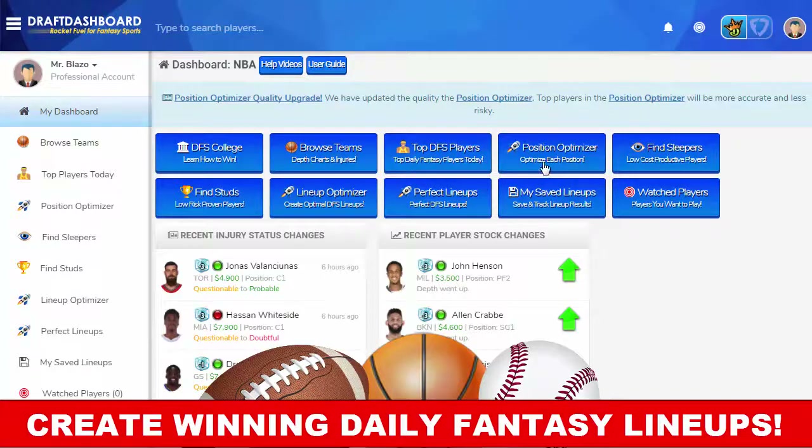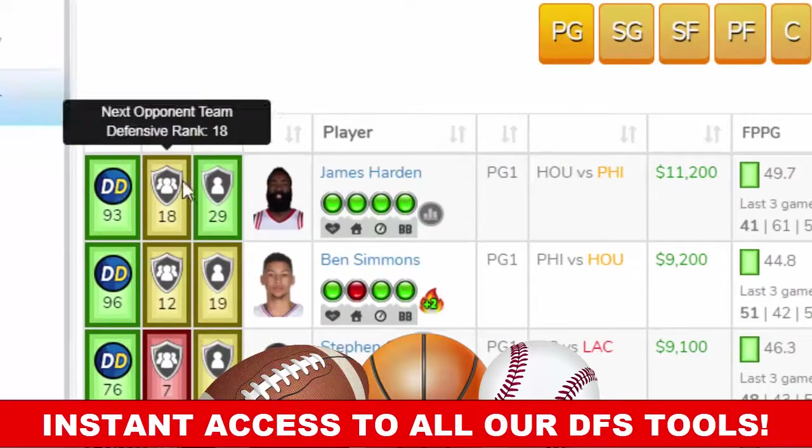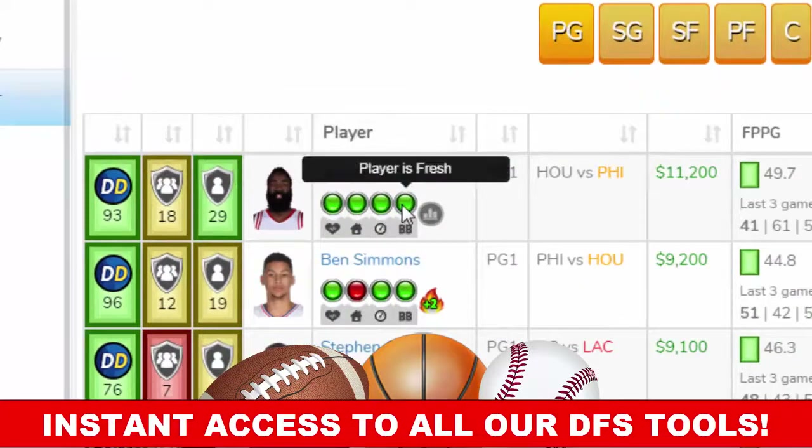If you play daily fantasy sports and need help creating winning lineups, let me show you how to use these secret DFS tools to get a huge advantage.